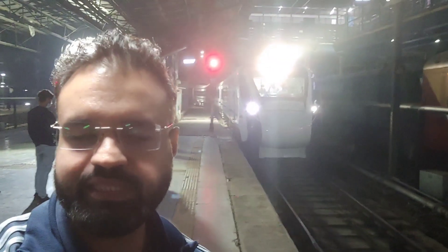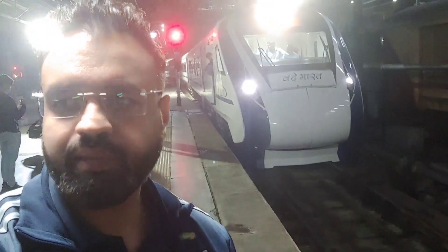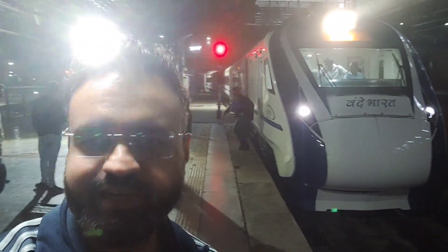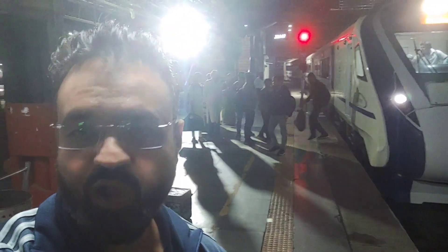Guys, as you can see, the train has arrived. It's a brand new train. It's called the Vande Bharat Express and we are very excited to travel in this. It looks very swanky and I'm excited to get inside the train. I'll show you how it looks like.